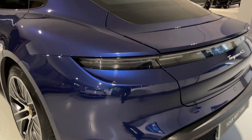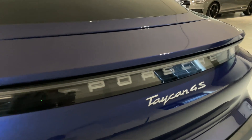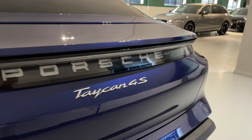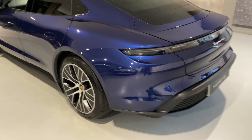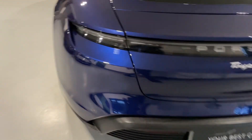That darkened rear cluster module runs all the way along the back with the Porsche lettering enclosed inside it — doesn't that look smart? This car's also got adaptive lights, it's got Bose, the heated steering wheel — the list goes on and on. It is absolutely amazing; literally every option has been ticked.